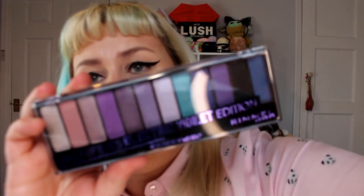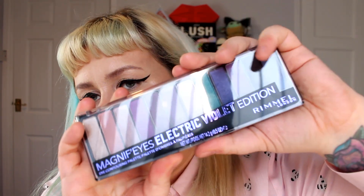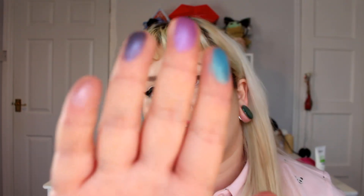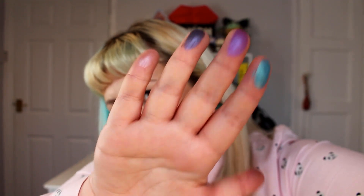And then the last thing I got from the makeup side of things was the Rimmel Magnifies Electric Violet Edition. I was very tempted by the Urban Decay violet palette — well, they've got this on the app. They've got two versions — this one and a brown smokey eye one — only £5. I'll do a separate video using this but I'll do some swatches. There are a lot of shimmery shades in there. Quite nice for a drugstore makeup. I'm really into wearing shimmery eyeshadows at the moment.